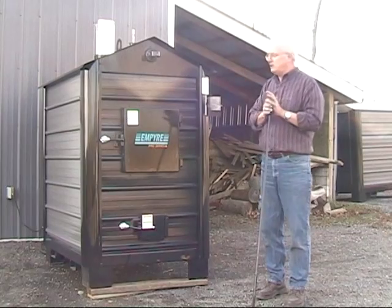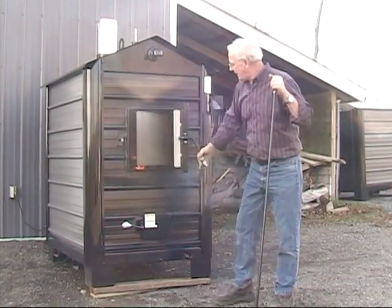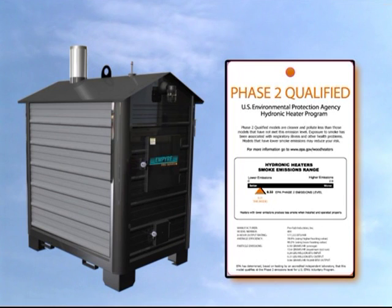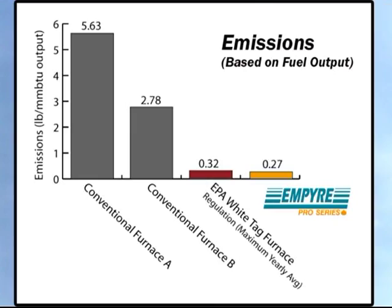Combustion of both the fuel and gases makes the Empire Pro Series one of the cleanest burning wood furnaces on the market. Models 200 and 400 are EPA white tag approved, rated 90% cleaner than conventional wood furnaces.